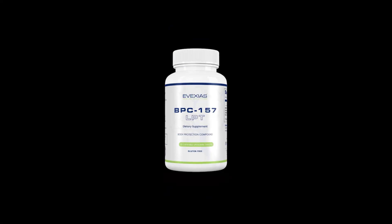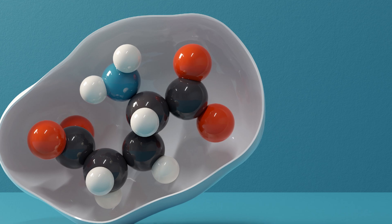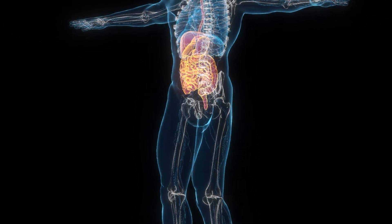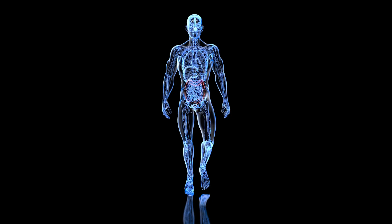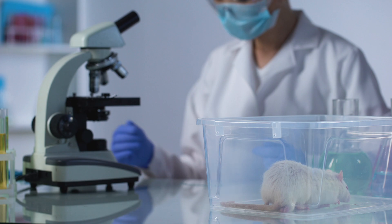BPC-157, short for Body Protection Compound 157, is a synthetic peptide derived from a sequence found in human gastric juice. It is a 15-amino acid peptide known for its regenerative and anti-inflammatory properties. BPC-157 is unique because it supports the healing of soft tissue, tendons, ligaments, and the gastrointestinal system. It has shown promise in accelerating recovery from injuries, reducing inflammation, and improving gut health. While BPC-157 is not FDA approved, it is widely used in research and integrative medicine due to its safety profile and extensive evidence from animal studies and anecdotal clinical experiences.